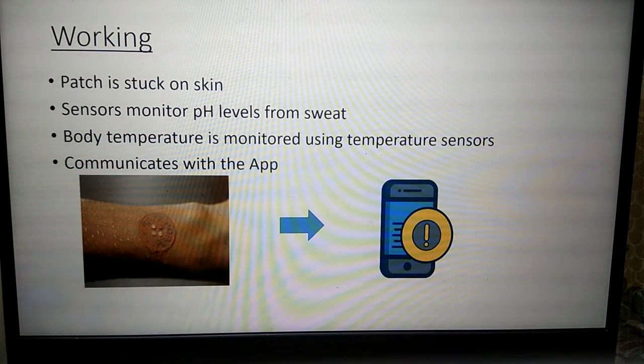The working of the patch is such that the patch is stuck onto the skin, the pH level is monitored from sweat, and the body temperature is monitored using temperature sensors. All this information is communicated with the help of an app.